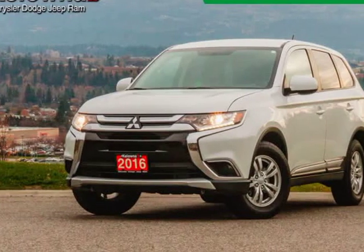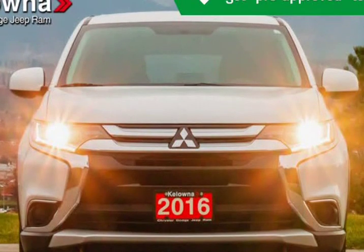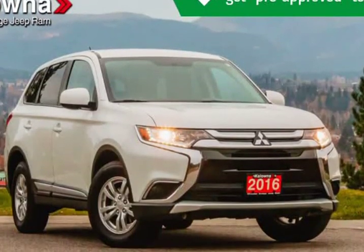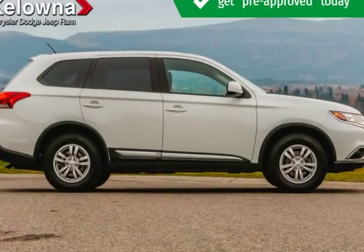This 2016 Mitsubishi Outlander is brought to you by Kelowna Jeep Ram. Are you interested in a simply great car? Introducing the 2016 Mitsubishi Outlander. It comes equipped with all the standard amenities for your driving enjoyment.